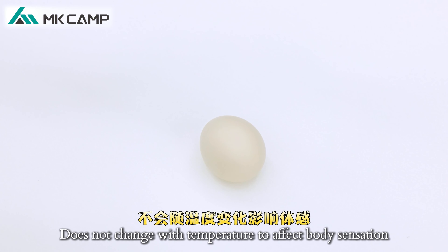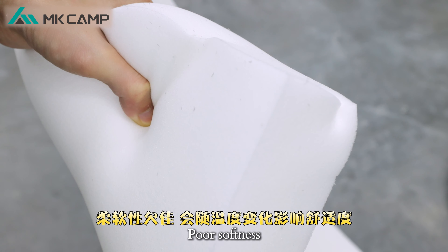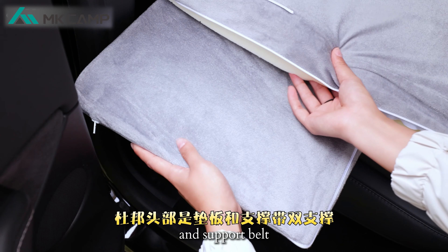MKCAM uses German BASF raw materials with non-thermal memory foam technology — very soft and comfortable, and does not change with temperature to affect body sensation. It has passed a variety of safety and environmental certifications. Some other brands use ordinary memory foam that is faster to rebound but changes with temperature, affecting comfort.